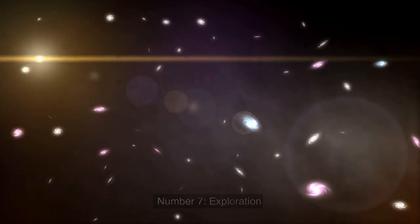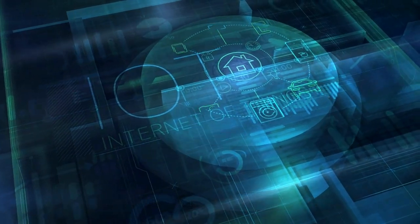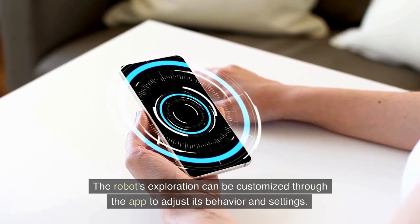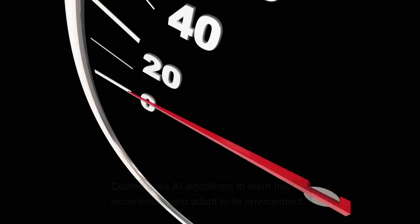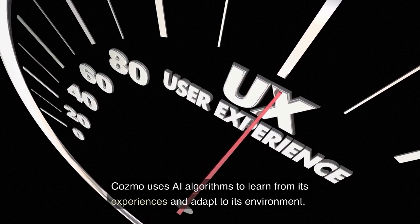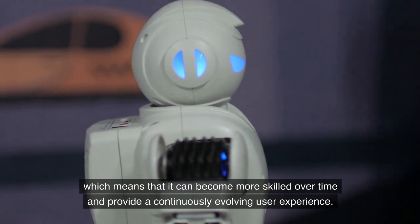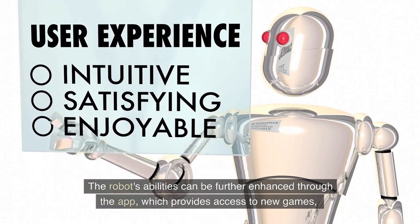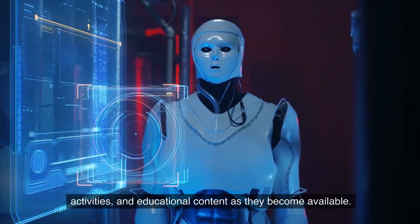Number 7: Exploration. Cosmo uses its sensors and camera to explore its environment and interact with objects and obstacles it encounters. This allows the robot to learn about its surroundings and become more skilled over time. The robot's exploration can be customized through the app to adjust its behavior and settings. Number 8: Continuous Evolution. Cosmo uses AI algorithms to learn from its experiences and adapt to its environment, which means it can become more skilled over time. The robot's abilities can be further enhanced through the app, which provides access to new games, activities, and educational content as they become available.